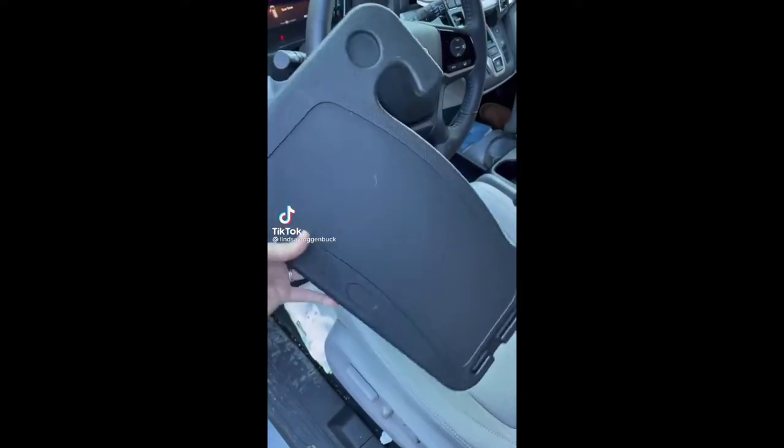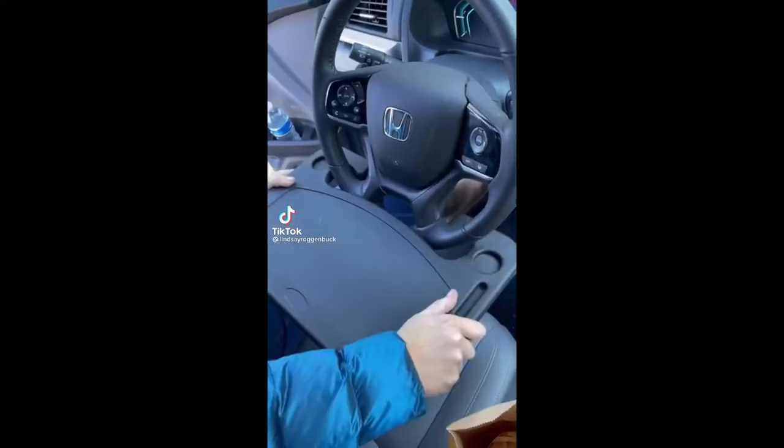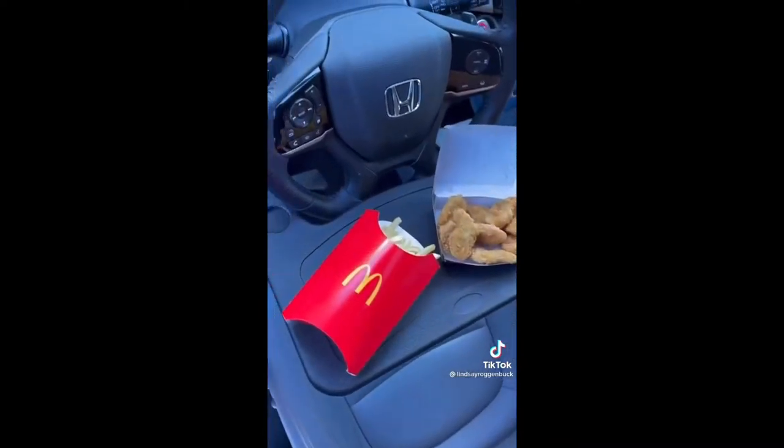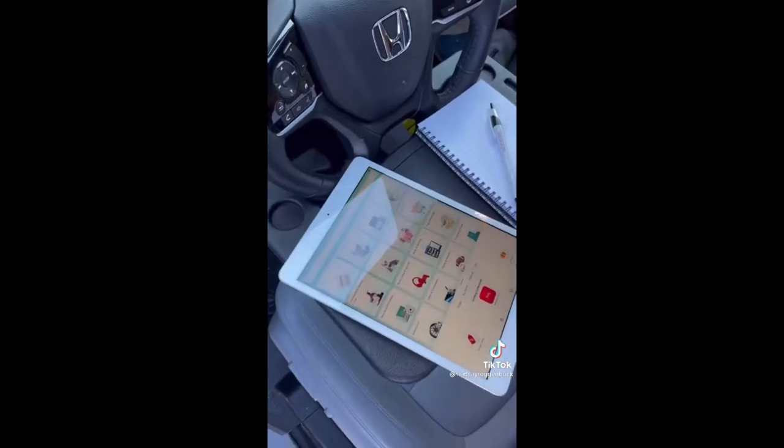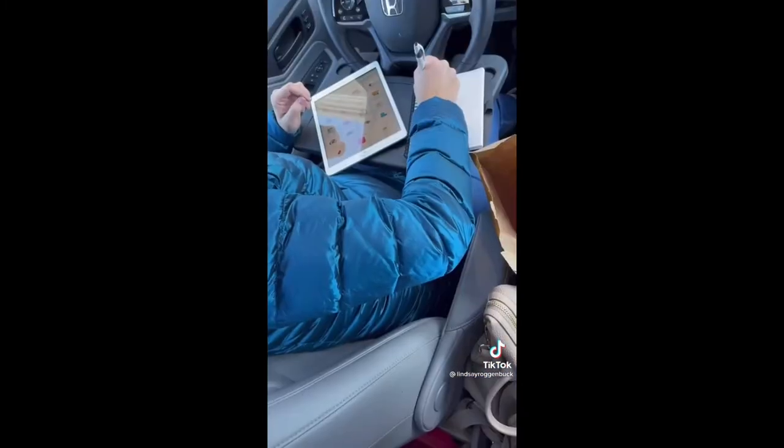Viral car must-haves from Amazon. This steering wheel tray is perfect if you need to eat lunch on the go in your car. It easily attaches right to the bottom of your steering wheel, and one side has a cup holder for your drink. If you'd like to get work done in your car, you can also flip it over to the other side that has a spot for your pen.